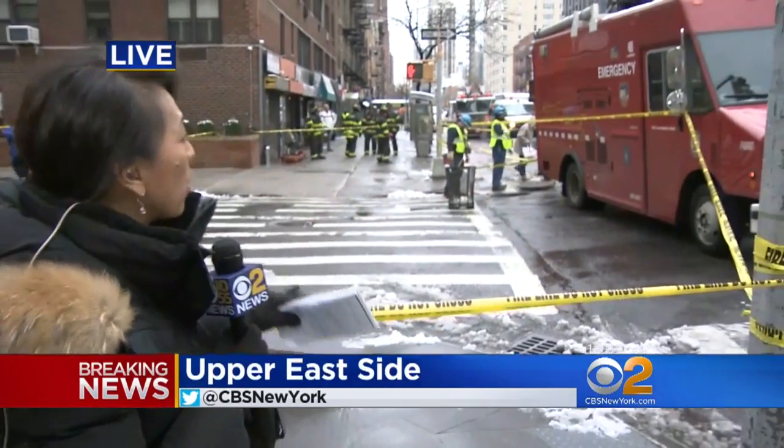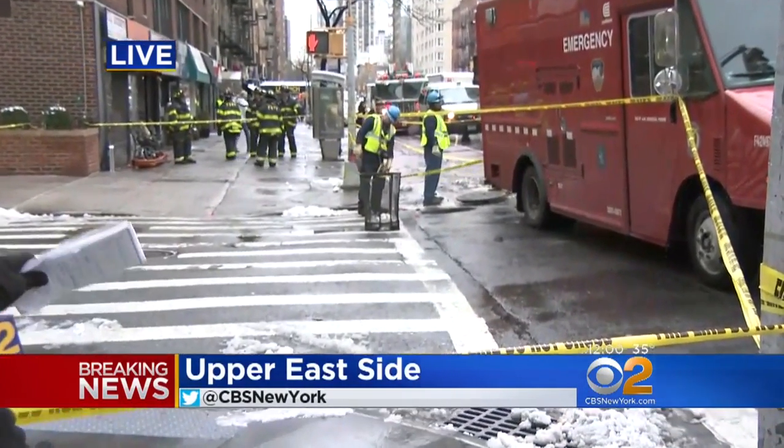Hi there Jessica. We're right on the corner of 76th Street and Second Avenue where that manhole cover exploded earlier this morning.